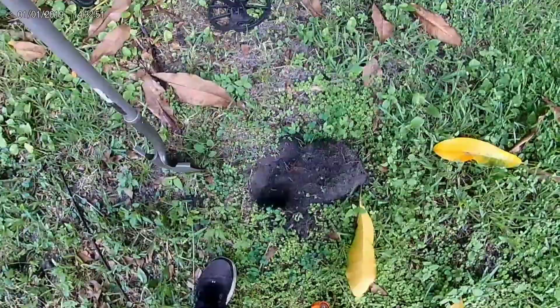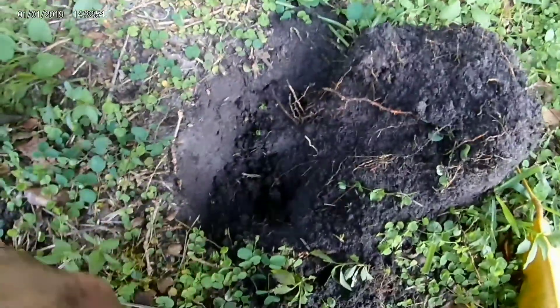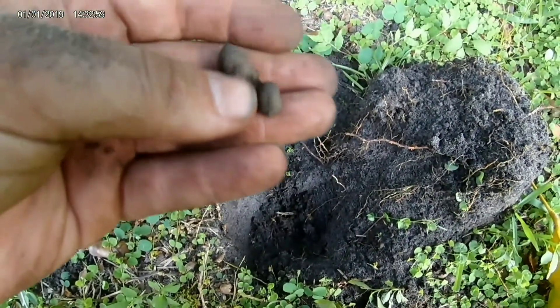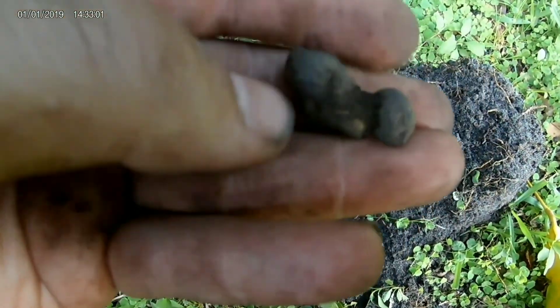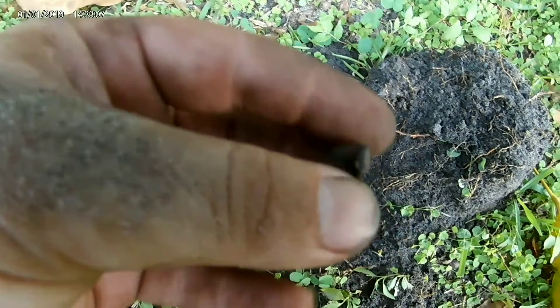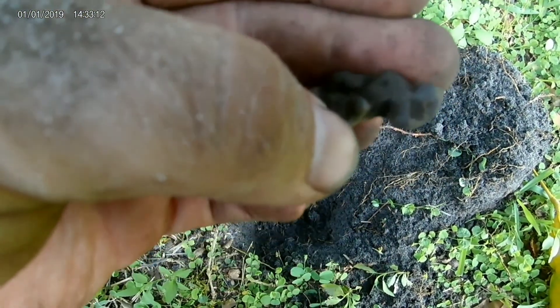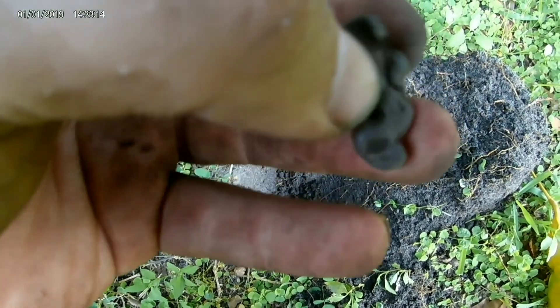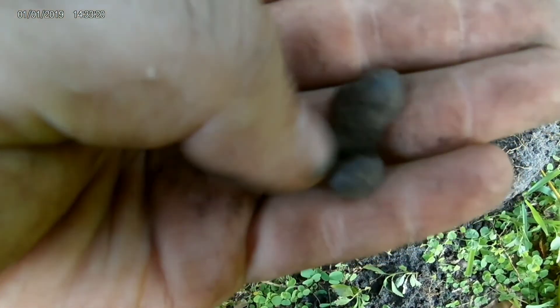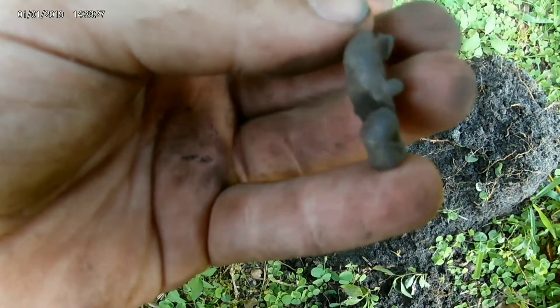Still out here doing it. Was getting a jumpy 65 to 67 signal and when I dug down I found this piece of melted copper. I'm not sure if I've stumbled upon the old property's trash burn pile, because I know they used to do that back around the time this house was built. At first I thought it was an old toy rabbit or something, but it's definitely just melted copper or brass.